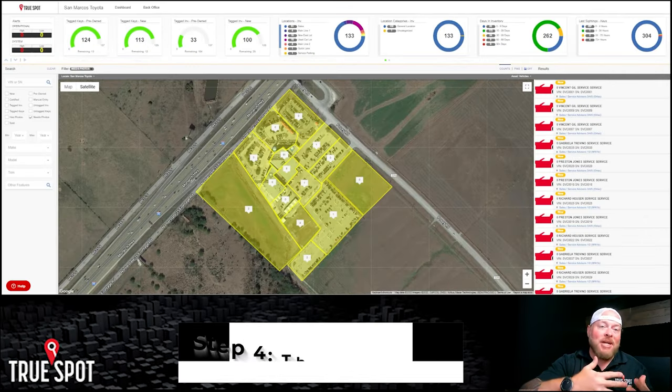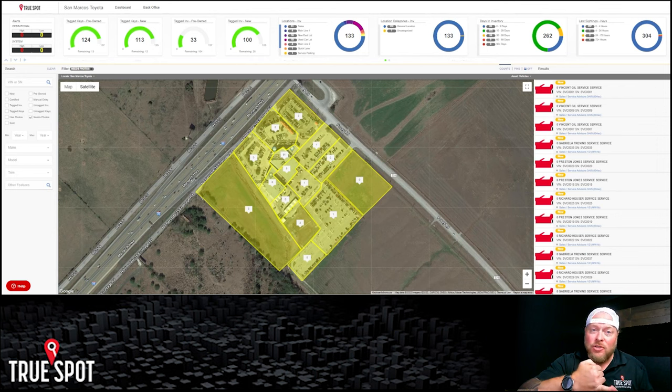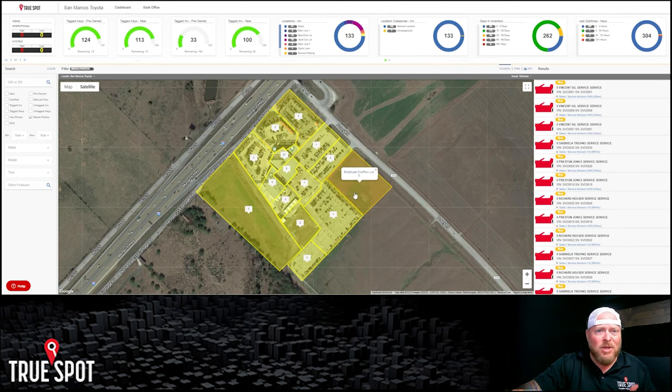Alright guys, here we are on the desktop dashboard. I'm going to walk you through a couple of different scenarios and staff members who could use this tool — sales managers for opening and closing duties, inventory managers, and whoever manages third-party vendors like photo booth guys. Right in the dead center, you're going to see the network we've established, and we've geo-fenced off all these different areas and named them. The naming convention goes with what the dealership picks — employee overflow, employee back lot, used car lot, new lot. That's custom to whatever the store selects.